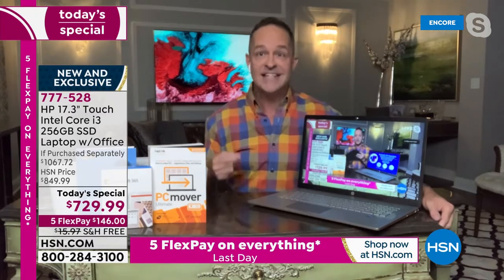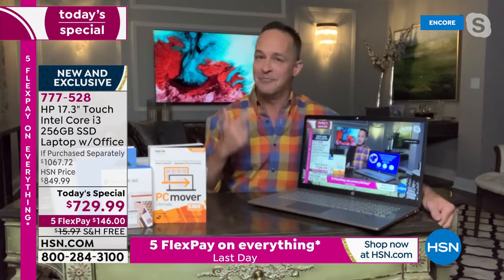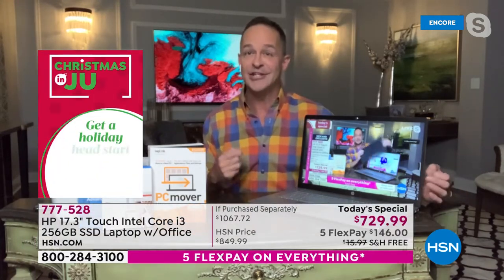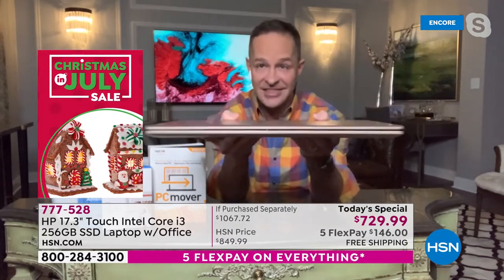What nobody ever says — never, literally no one has ever said it to me — is 'I wish I bought a smaller screen.' This is literally the biggest screen you can buy and still have a portable computer. It's a 17-inch screen. For school it's ideal — your kids spend a lot of time on their computers and do a lot of work, and this is still portable.